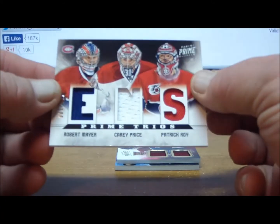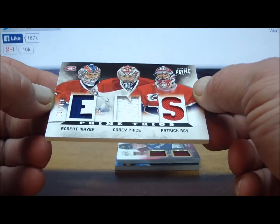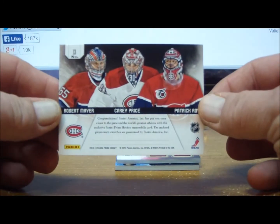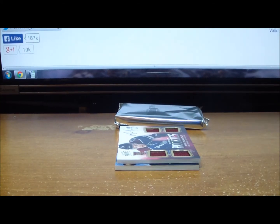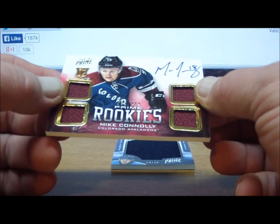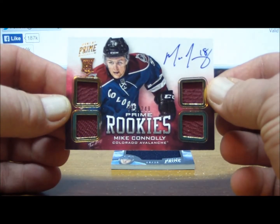Next we have a Robert Mayer, Carey Price, and Patrick Waugh Prime Trios, 50 of 100, from the Montreal Canadiens. Our auto rookie jersey is Mike Conley, 89 of 249, from the Colorado Avalanche — and that is yours also.